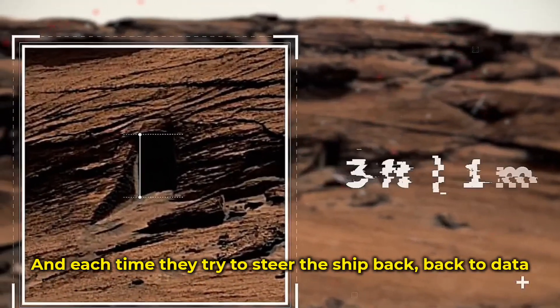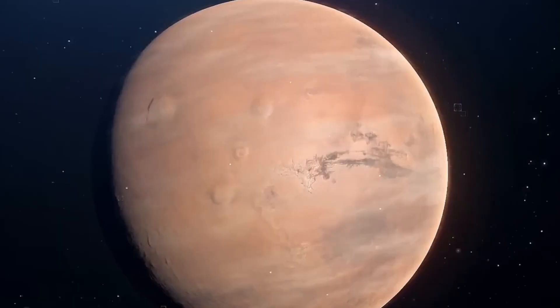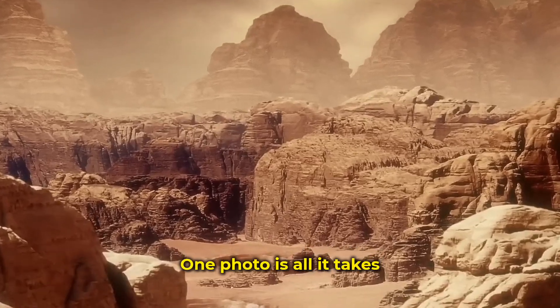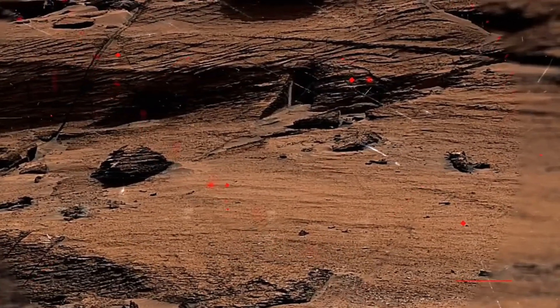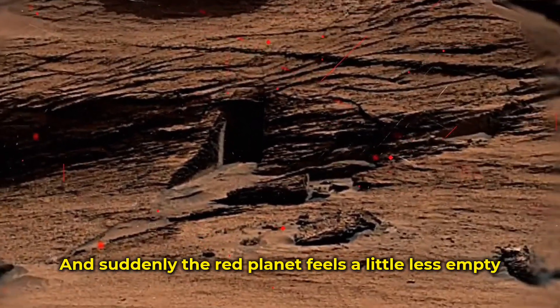Each time, they try to steer the ship back — back to data, back to reason. Yet people don't stop looking. They never will. One photo is all it takes. One angle, one trick of light, one funny rock. And suddenly, the red planet feels a little less empty.